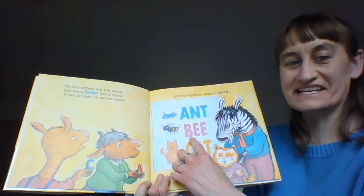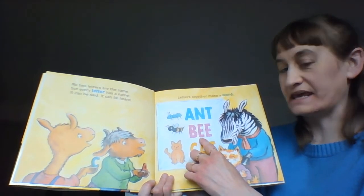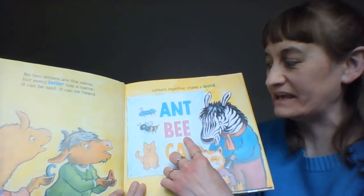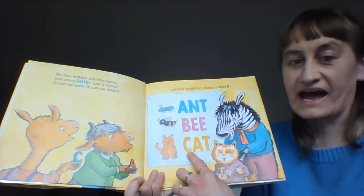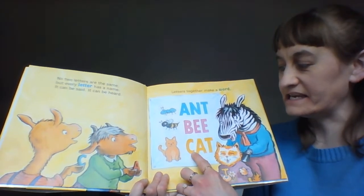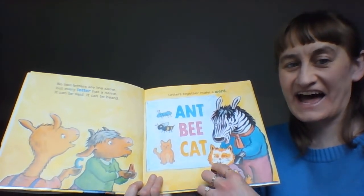Next is B, E, E — B, E, E spells bee. And then we have C, A, T — C, A, T spells cat. Good job!